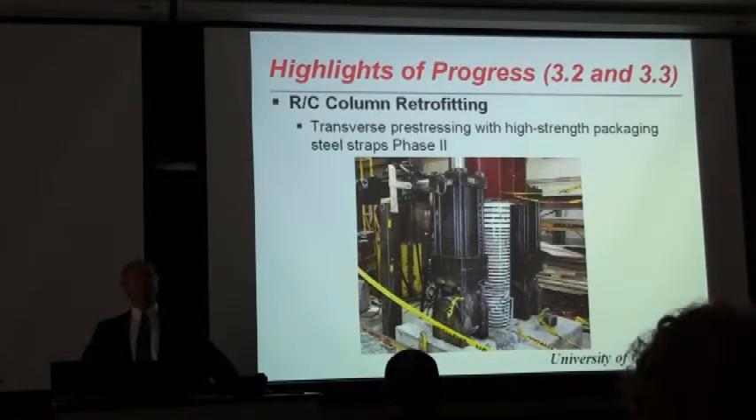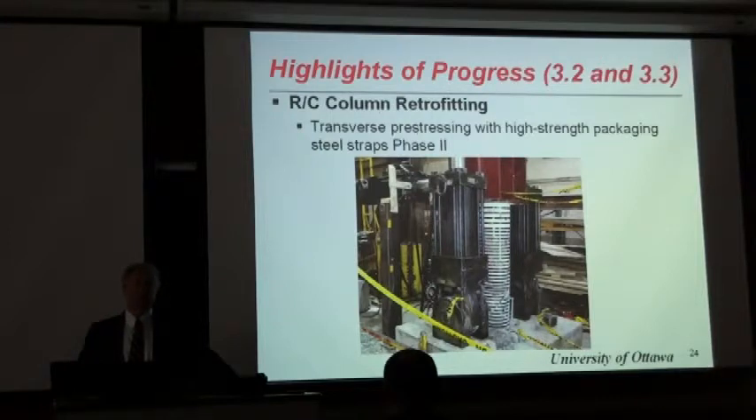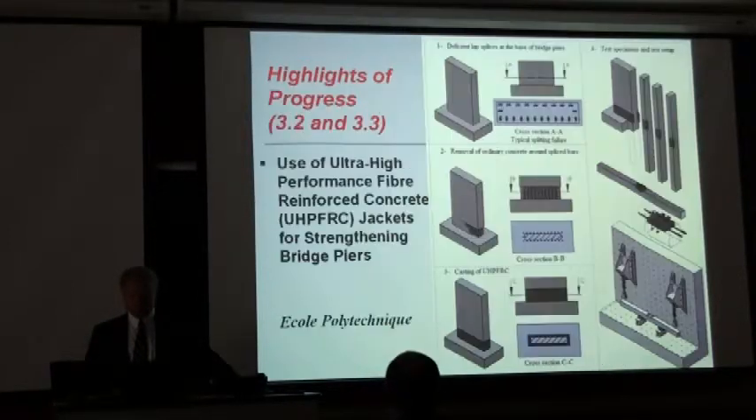There was no problem wrapping prestressed strands around bridge columns of large diameter, but there were problems doing the same to smaller-size building columns. Hence, currently there is a research program underway to see if high-strength packaging straps with a hand-trapped device can be pre-stressed and the same positive features can be achieved. In fact, they were able to pre-stress these strands up to 228 MPa with a pneumatic device, and testing will be done in the next few weeks.